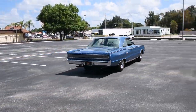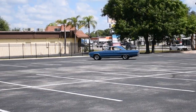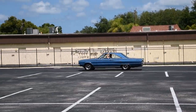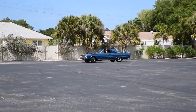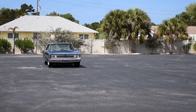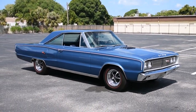And off goes Rich taking it around the parking lot. That bright blue poly paint is beautiful in the sun. Drives wonderfully. Sounds amazing.